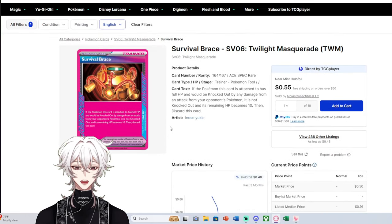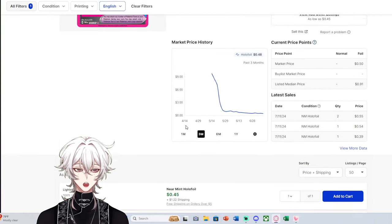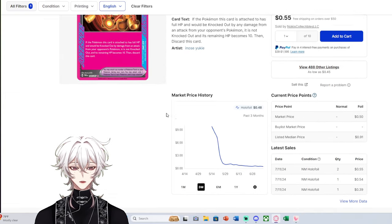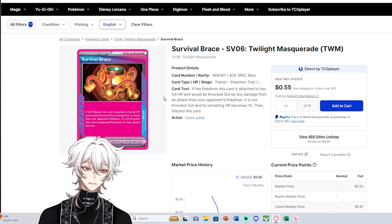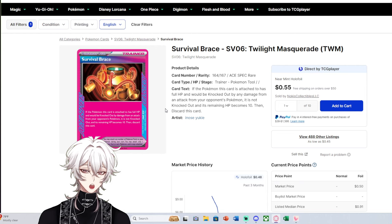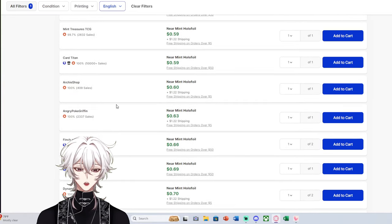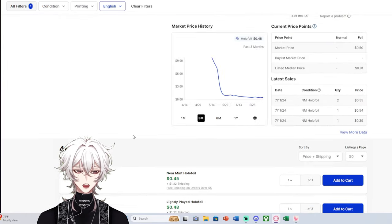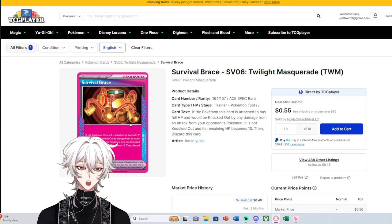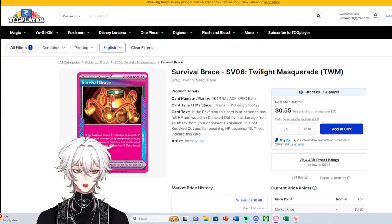Another great example is Survival Brace — a decent A-Spec trainer, but there are so many better A-Specs, so its market price is only $0.50 with 488 listings. One thing A-Specs have against them is most collectors don't want to collect them — they're looking for Illustration Rares, Special Illustration Rares, Ultra Rares. Because this card is nowhere near as playable as Unfair Stamp or Prime Catcher, it has bulk pricing. If you pull a pink card and it's not Unfair Stamp, you probably pulled something worth less than $2 — and if unlucky, Survival Brace at $0.55.